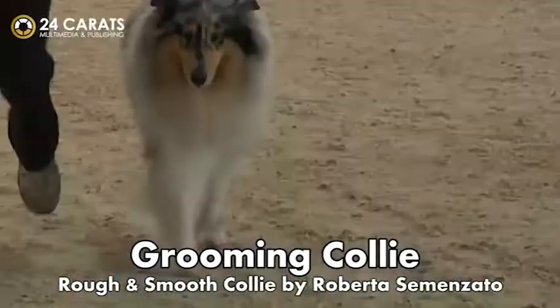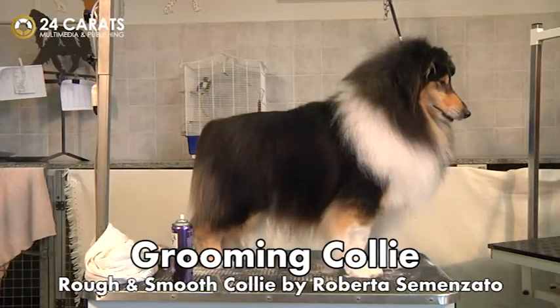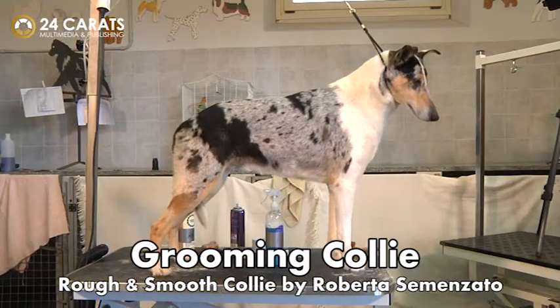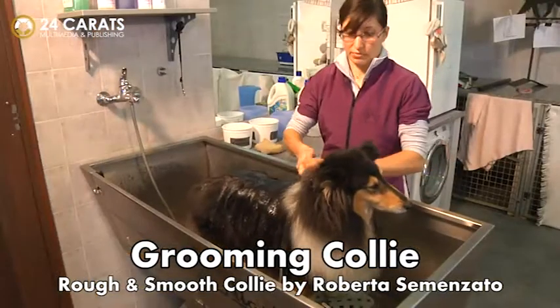Let him sit or lay on his side, and avoid irritating his skin or eyes caused by brushing him too harshly, or with hot air, or by using too many unnatural products. Rough and smooth collies have accompanied Roberta Semenzato since her beginnings in official dog shows.